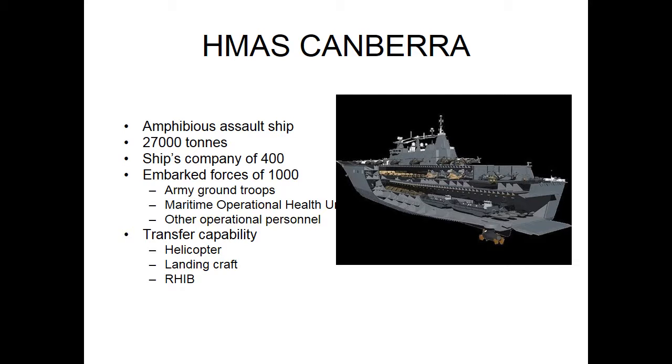The Maritime Operational Health Unit — MOHU — is predominantly made up of specialist doctors, nurses, allied health professionals, medics, radiographers, physios and lab techs — essentially a mini hospital, located in the Primary Casualty Reception Facility, or PCRF. Casualties are embarked on board by helicopter or landing craft, which drives into the well dock at the back of the ship, and are transported to the PCRF via a designated lift system which only medical personnel can use.